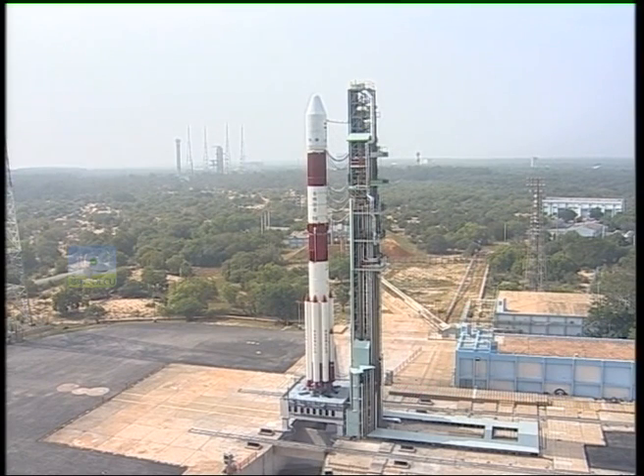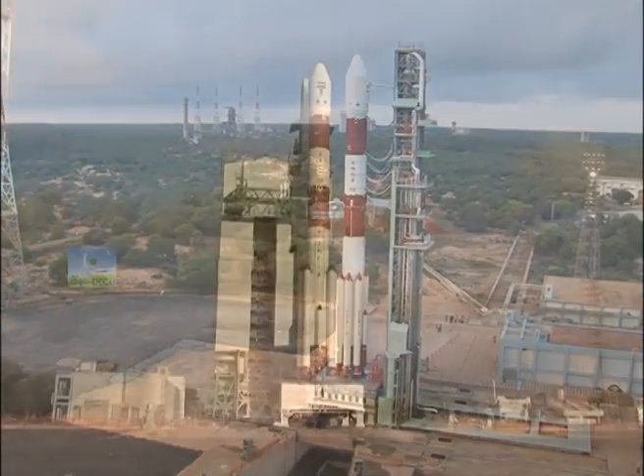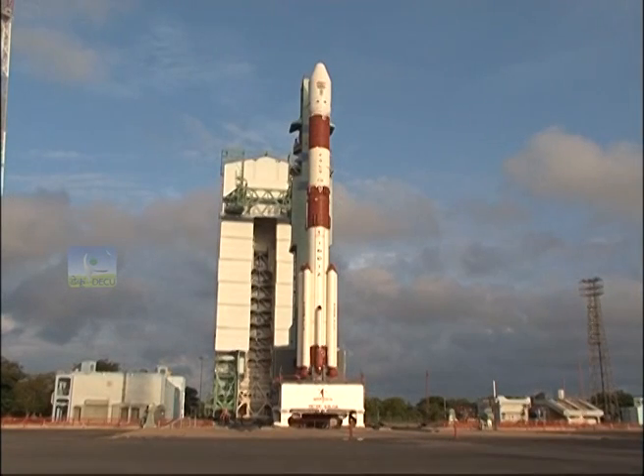PSLV C-37 is silently standing on the first launch pad of SDSC-Shar, waiting to roar and complete this challenging mission.